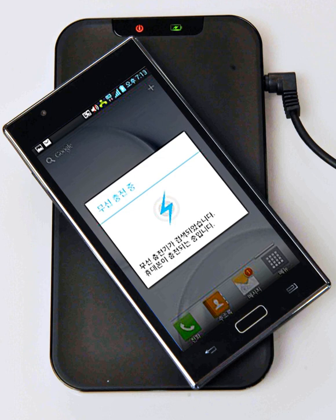In far-field or radiative techniques, also called power beaming, power is transferred by beams of electromagnetic radiation like microwaves or laser beams. These techniques can transport energy longer distances but must be aimed at the receiver. Proposed applications include solar power satellites and wireless-powered drone aircraft. An important issue associated with all wireless power systems is limiting the exposure of people and other living things to potentially injurious electromagnetic fields.